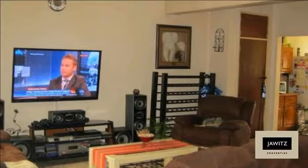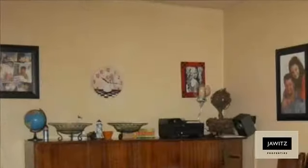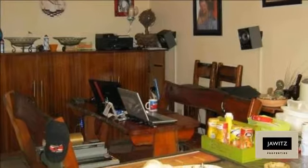This home won't be on the market for long, so call now to avoid disappointment. For more information on this property or to arrange a viewing, please contact us.